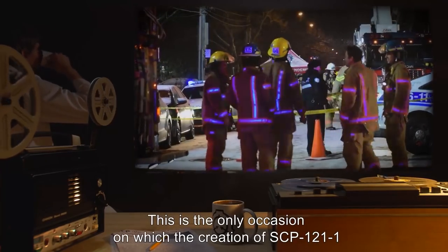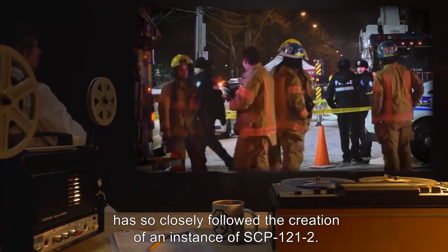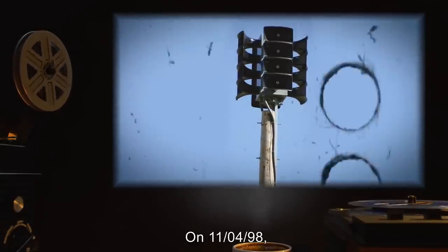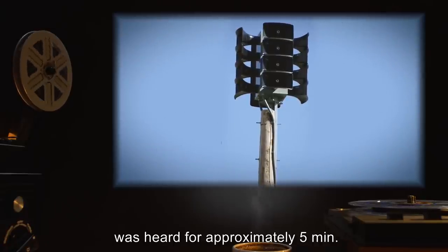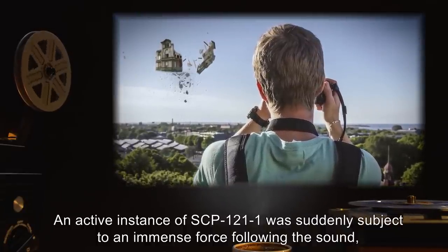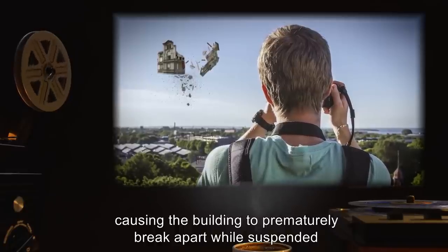Following the neutralization, another instance of SCP-121-1 developed and the town was permanently evacuated and contained. This is the only occasion on which the creation of SCP-121-1 has so closely followed the creation of an instance of SCP-121-2. Incident 121-1: On 11-04-98, a sound described as a muffled siren was heard for approximately five minutes. An active instance of SCP-121-1 was suddenly subject to an immense force following the sound, causing the building to prematurely break apart while still suspended, before the 10-week minimum.